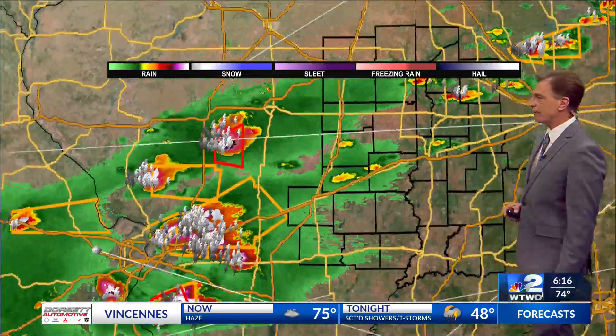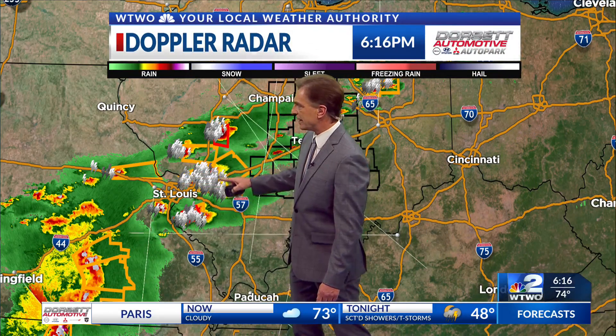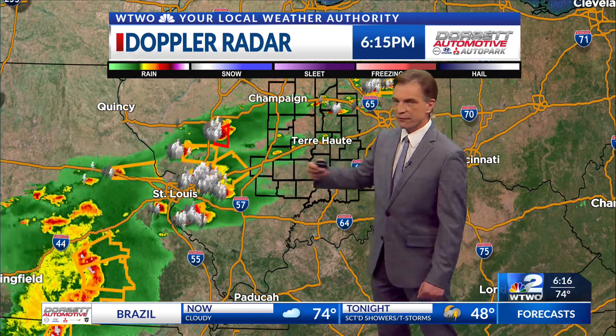These storms have a history of producing some large hail today, and they're all moving to the east at about 45 miles per hour. Look at these storms down here to the south — all kinds of lightning in those. Also, a confirmed tornado was just south of the St. Louis area a little bit ago, with additional storms to the southwest. Any orange boxes are severe thunderstorm warnings; the red boxes are tornado warnings. All kinds of warnings out there.